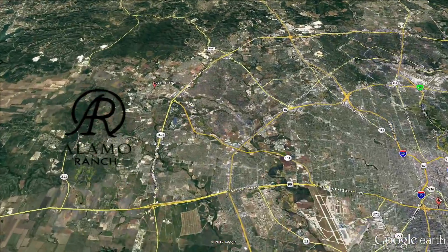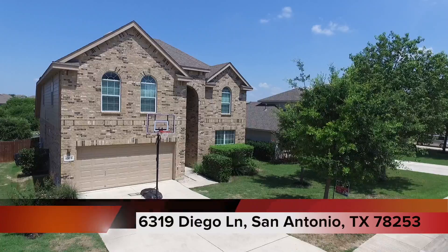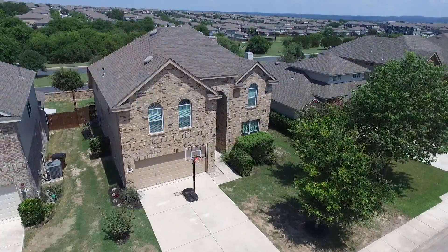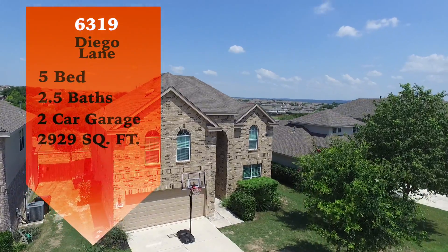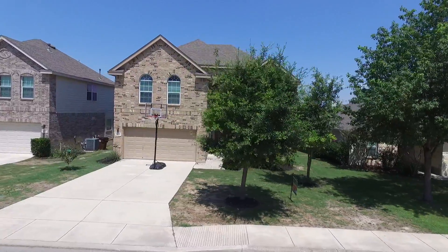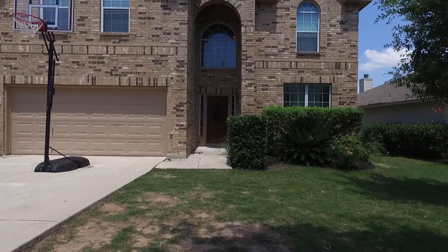Alamo Ranch is also a hot spot for beautiful homes such as this one on 6319 Diego Lane. This home has five bedrooms, two and a half baths, and is 2,929 square feet — and is an absolute beauty. Let's go take a look inside.